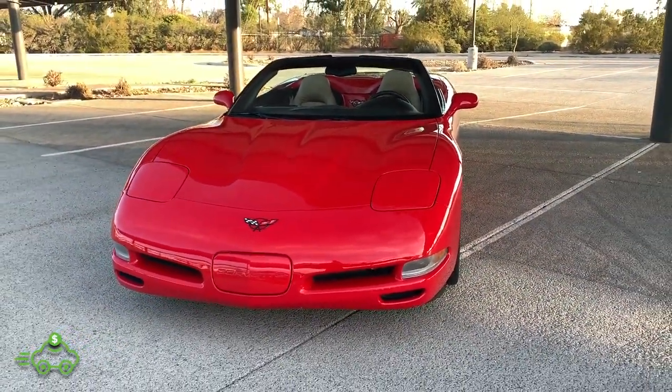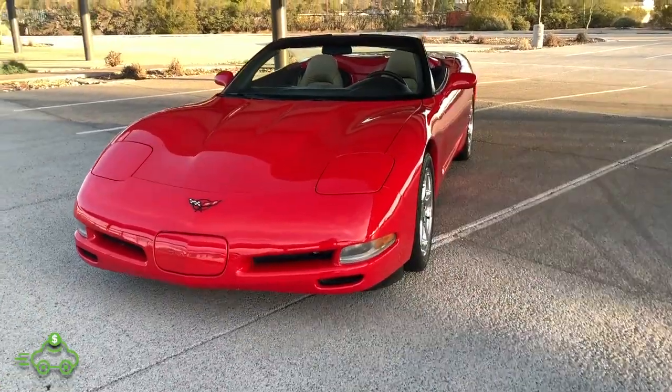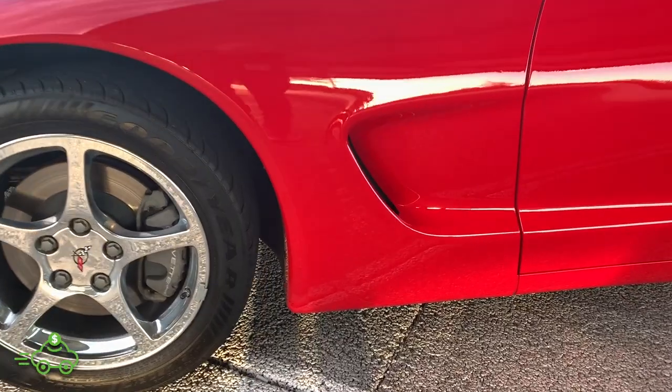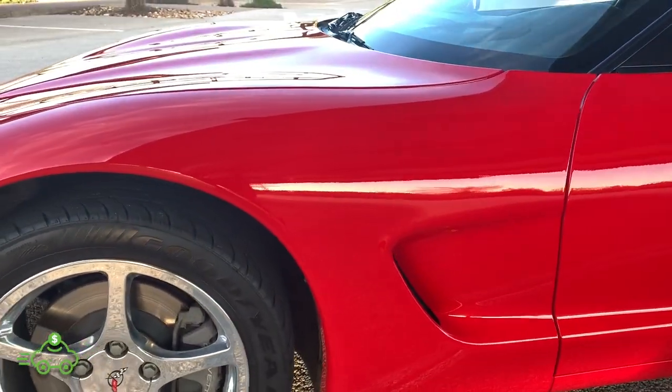I'm going to give you a walk-around of the exterior, show you the inside, and take you for a little spin. We're going to start here on the driver's front fender — very, very clean, no damage at all.